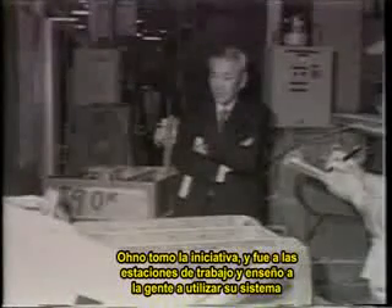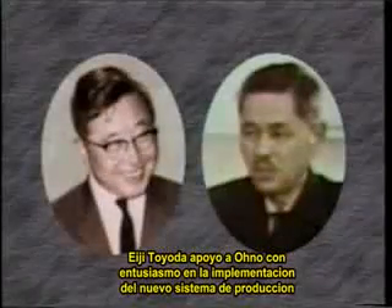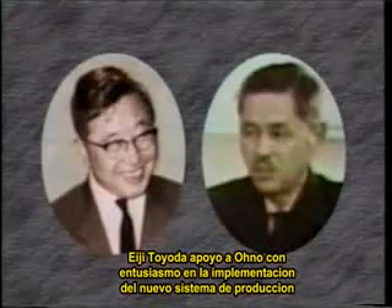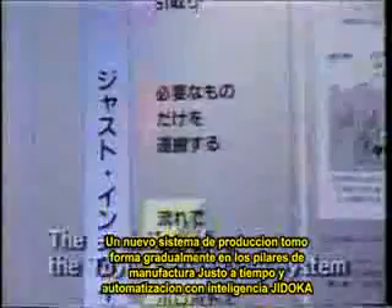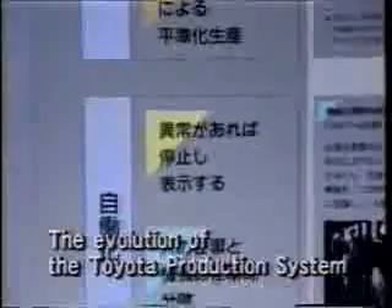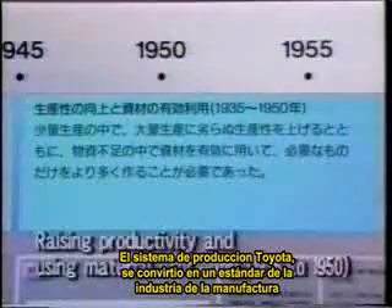Ohno took the initiative, going into the workplace and teaching people how to use his system. Toyota supported Ohno enthusiastically in putting the new production system in place. A new production system gradually took shape on the foundation of just-in-time manufacturing and Jidoka intelligent automation, and as the Toyota production system, it became a standard for manufacturing industries.